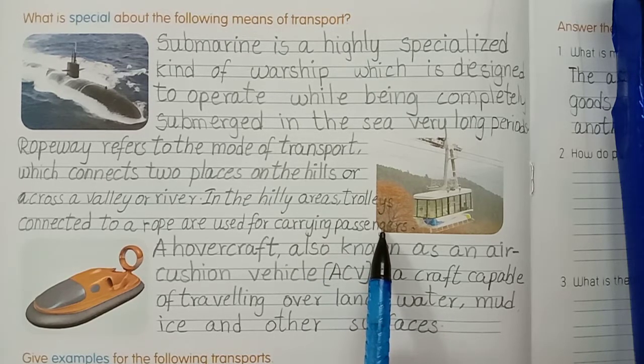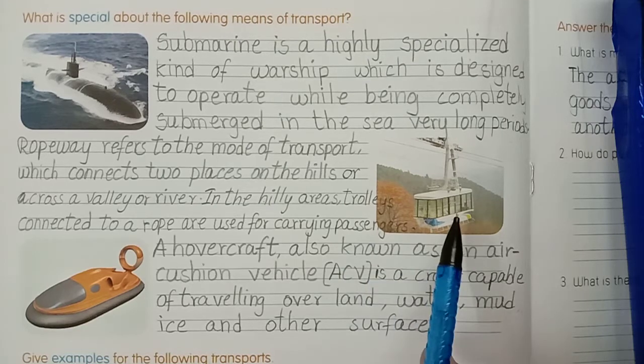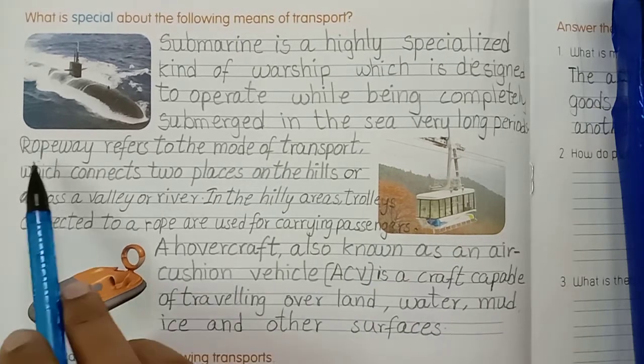Land transport is divided into how many types? Three types: land transport, road transport, railway transport, and ropeway transport. This is ropeway transport.